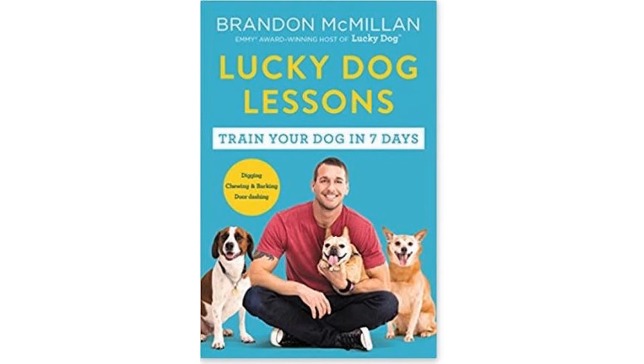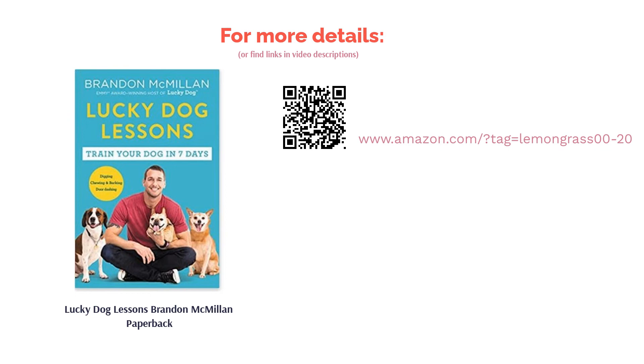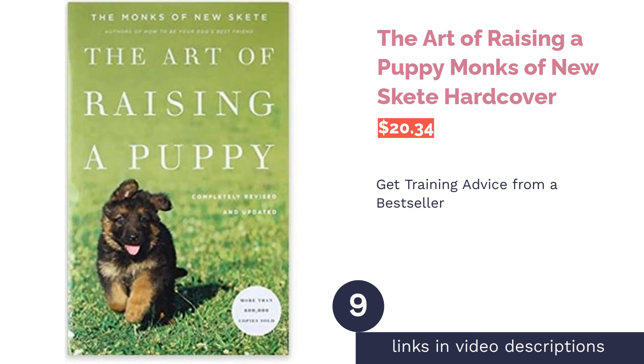However, the majority of readers found the author's compassionate and easy-going approach to be helpful with their own rescue dogs. They liked that the instructions could be implemented quickly. The next product on our list is The Art of Raising a Puppy by the Monks of New Skete.